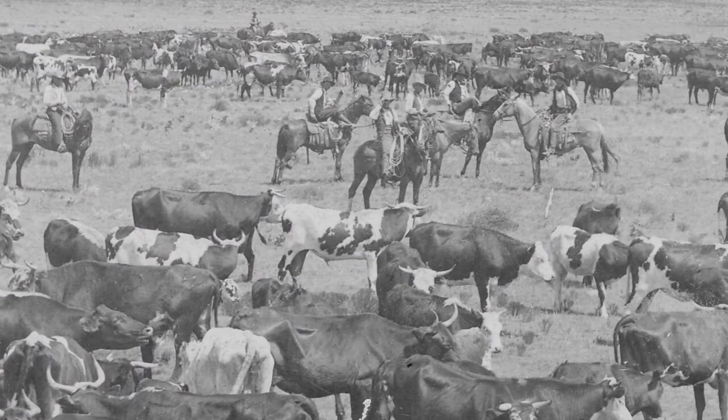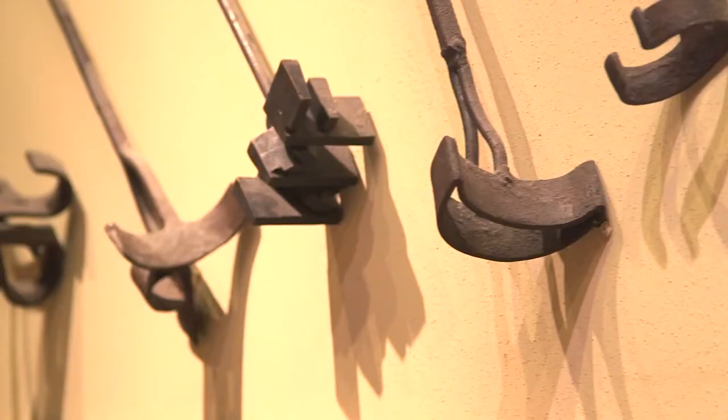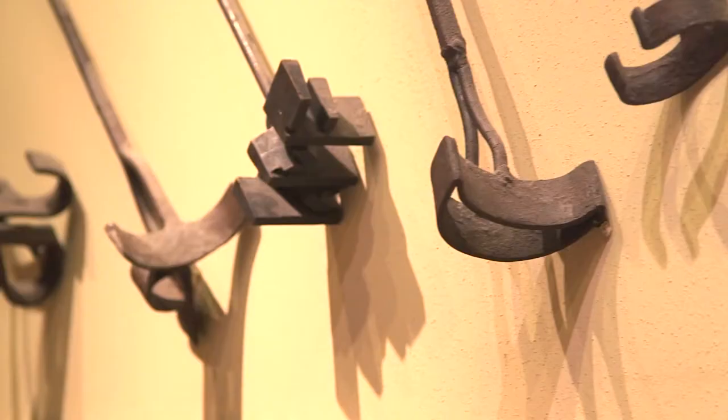This allowed livestock to graze together on open ranges, and when it came time to round them all up, it helped cowboys determine who owned what. Unique brands came in handy for keeping track of lost animals, but also prevented them from being stolen by rustlers, or livestock thieves.